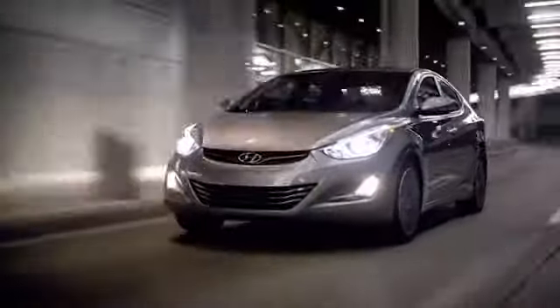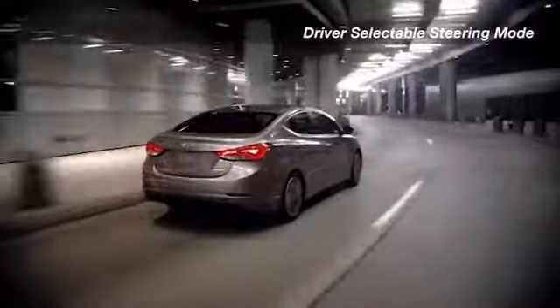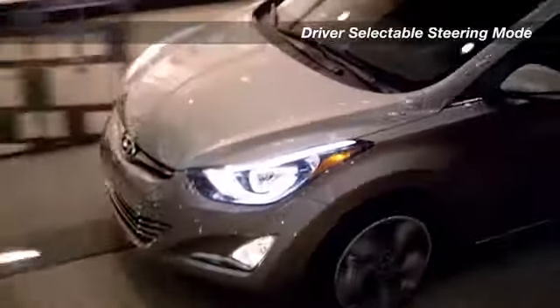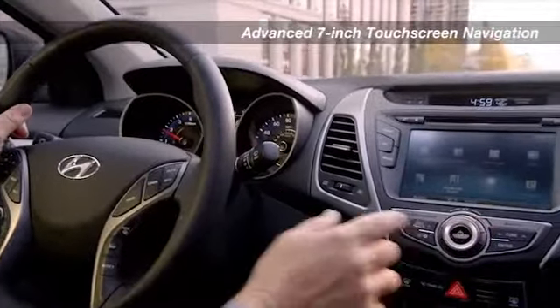Boasting 38 miles per gallon highway and a lightweight yet powerful engine, the versatile Hyundai Elantra is an easy choice. An efficient 1.8-liter inline-four generates excellent power while meeting stringent ultra-low-emission vehicle standards. Until you've seen what the Elantra has to offer, it'll be hard to believe what you've heard.